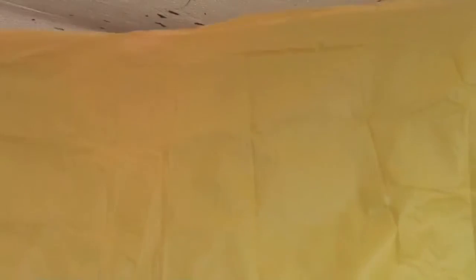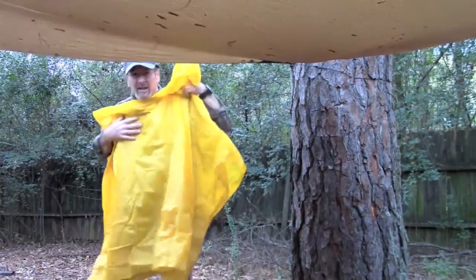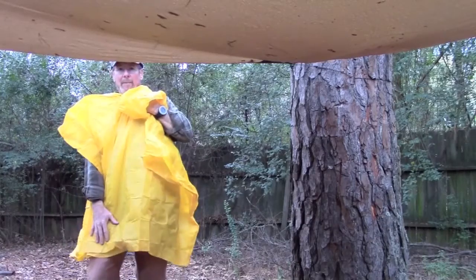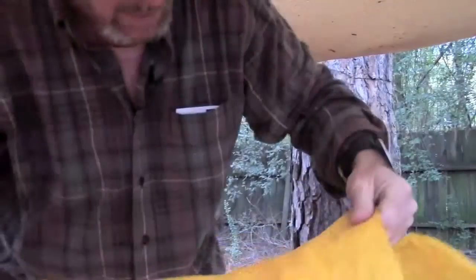It had different colors. It's not super long — it comes down to just below my pockets. But it does have snaps and it is a little heavier duty.